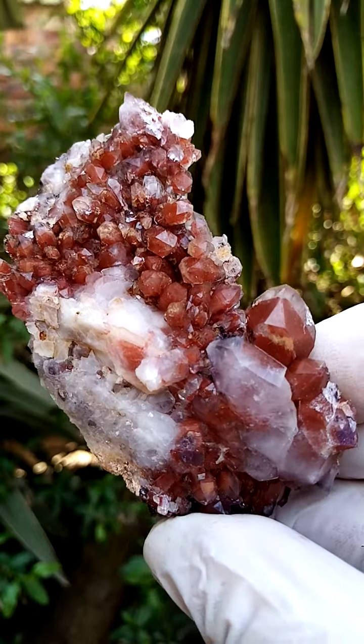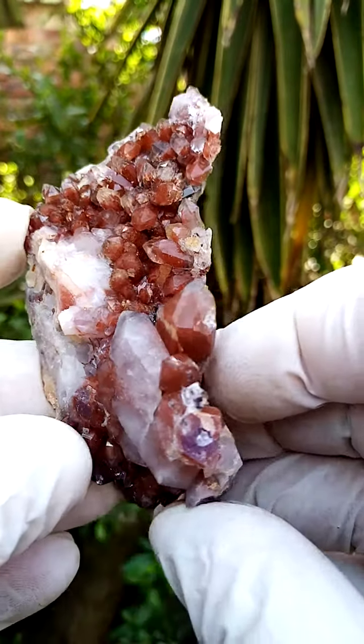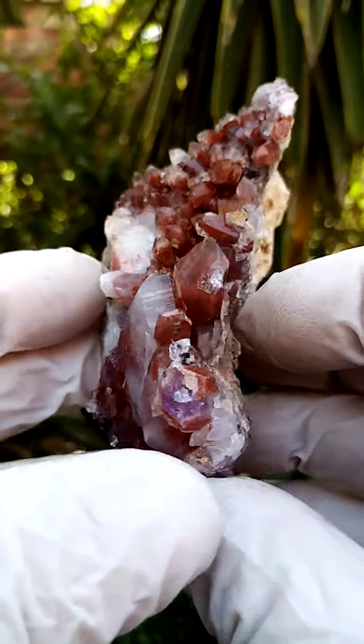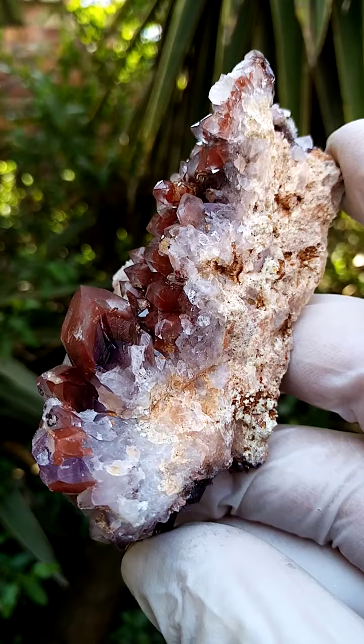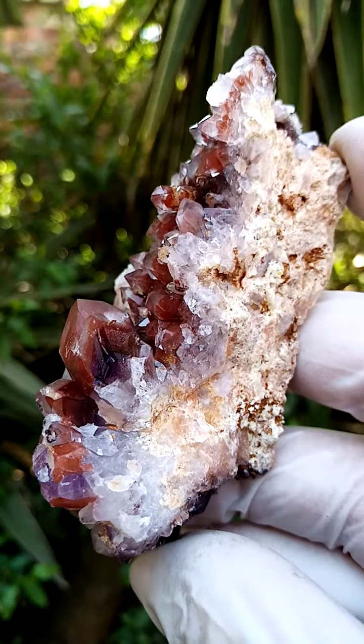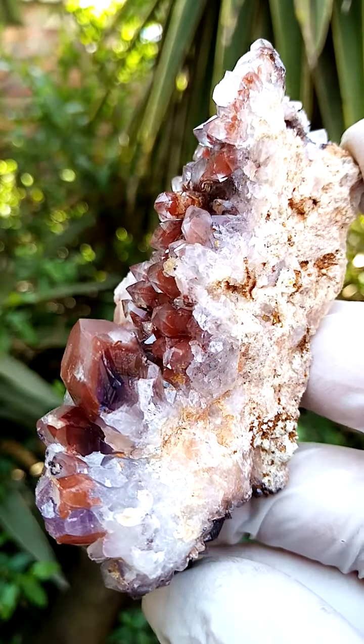That gives us these lovely phantoms, all the way from the Orange River region, Northern Cape of South Africa. I struggled a little bit with the still pictures on this one, so I ended up focusing on one angle. There's also a little bit of amethyst here, so let's look at that sideways view.